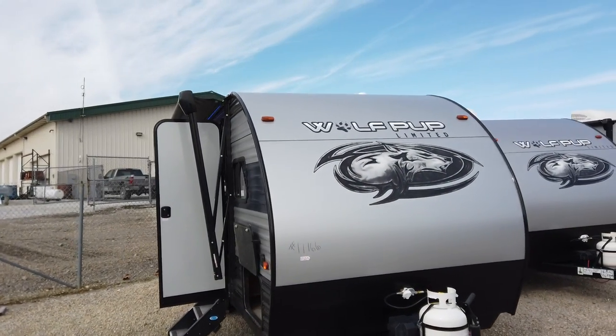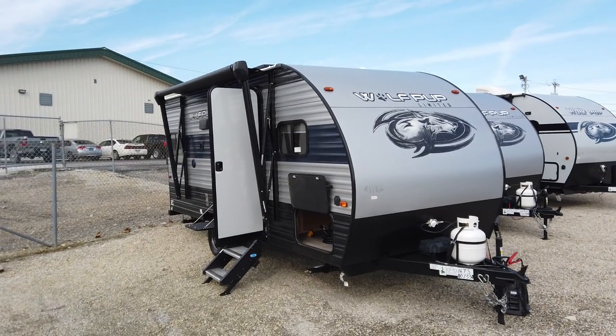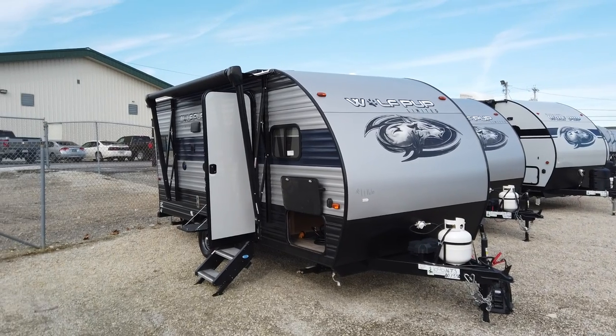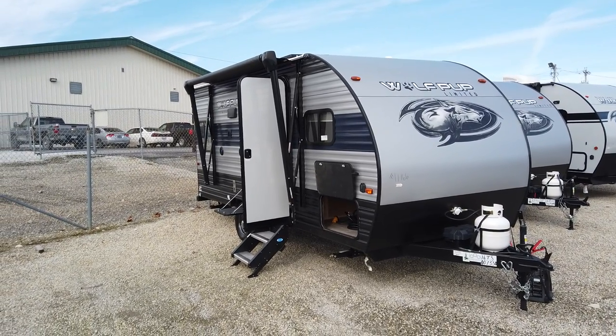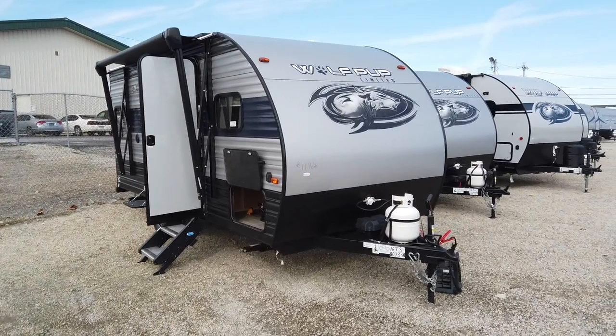This is the all new 2021 Forest River Cherokee Wolf Pup. Cherokee is a part of the Forest River lineup and they are the top producer of pullable RVs in America and have been for a couple years. A lot of it is just the big amount of value that they put into their trailers without a crazy price tag.